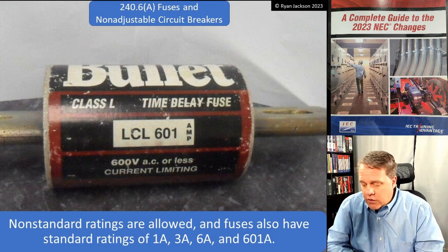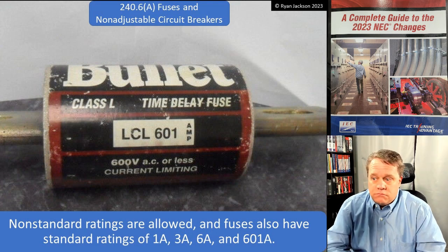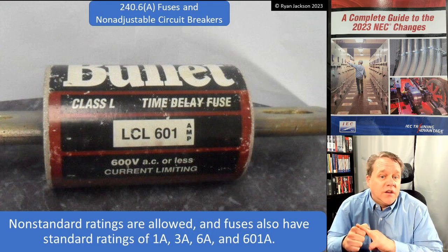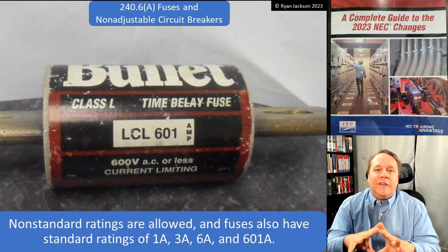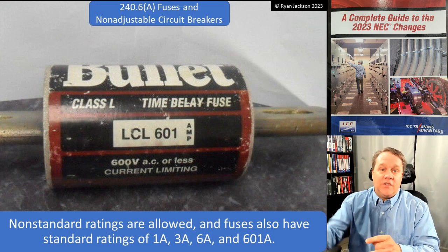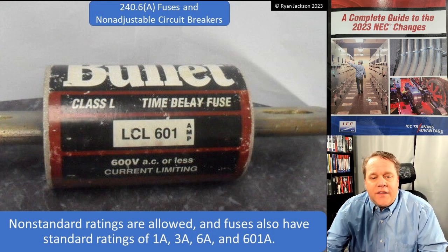Non-standard ratings are allowed. If you can find a circuit breaker rated 117 amps, go for it. There are such things as 32-amp or 24-amp breakers — those are not standard, but that doesn't mean you cannot use them. Fuses also have standard ratings: 1, 3, 6, and — you guessed it — 601. The fuse enclosure frame changes at 600 amps, so if you want 600-amp protection but don't want to change to a smaller frame, you use a 601-amp fuse. It gives basically the same protection in a different frame size.